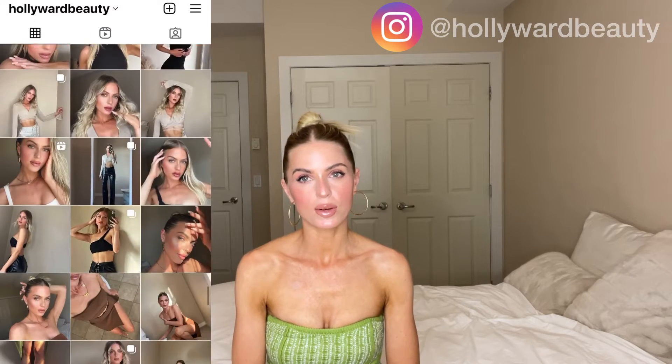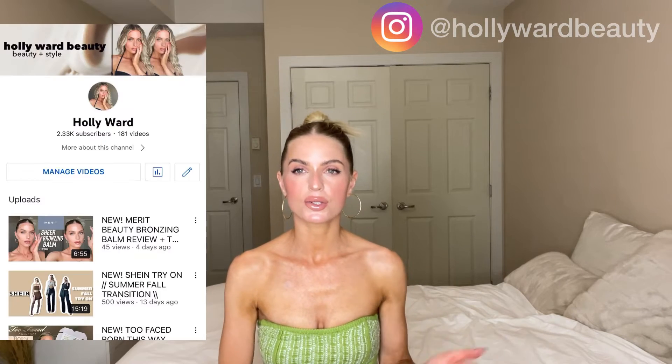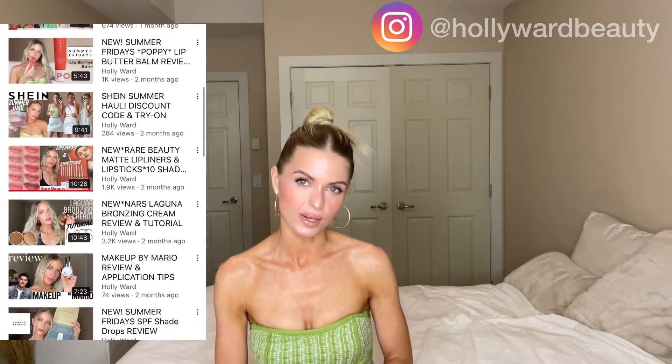Hi everybody, it's Holly here from Hollywood Beauty on Instagram. If you haven't gone over there and checked me out, make sure to follow me. I post every single day about makeup, beauty, and style. And don't forget to follow me here on YouTube — I post every week with brand new beauty and style videos for you babes.